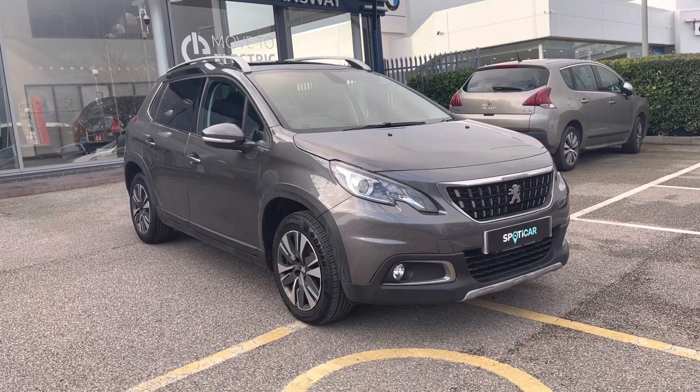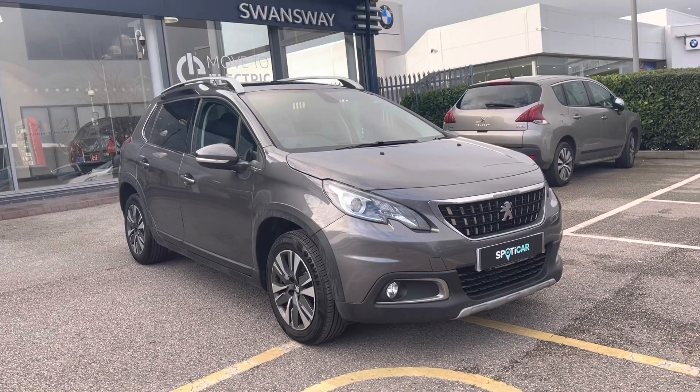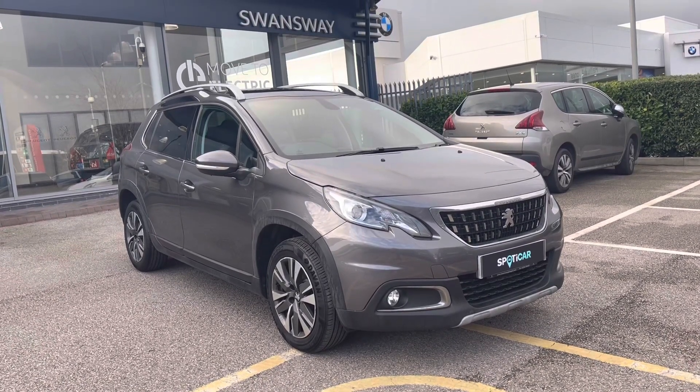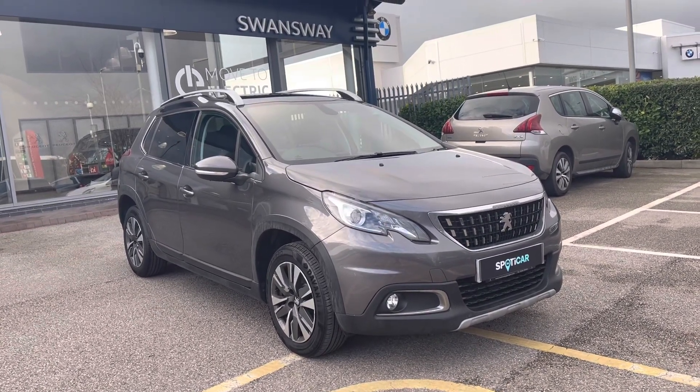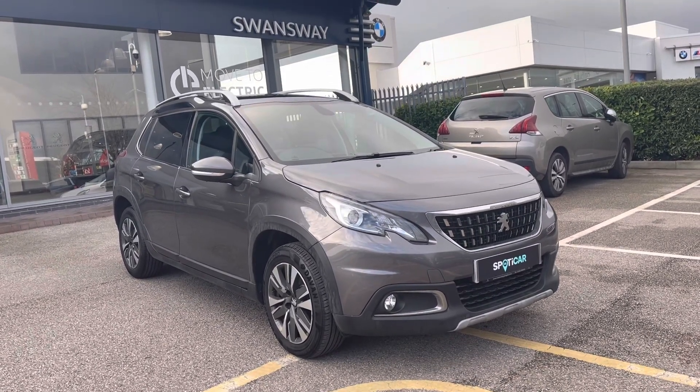Hello, my name is Joe and today I will be taking you on a 360 degree tour of this Peugeot 2008 1.2 PureTech Allure Premium. This is a used, HPI-checked car and comes with a metallic Nimbus grey exterior, as well as a 1 year's warranty and 1 year's roadside assistance.